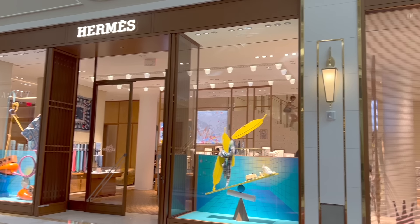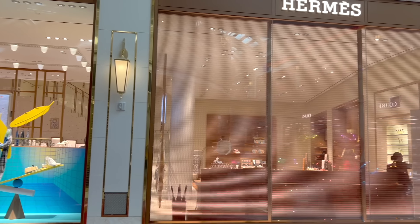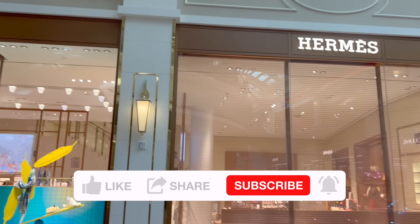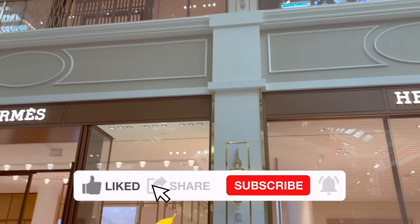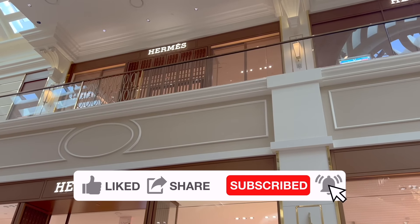It might be better for me to stay with my home boutique, especially after my Paris experience. What do you think? What's your favorite piece from the Hermès boutique this time? Leave me a comment — I'll see you soon, bye!